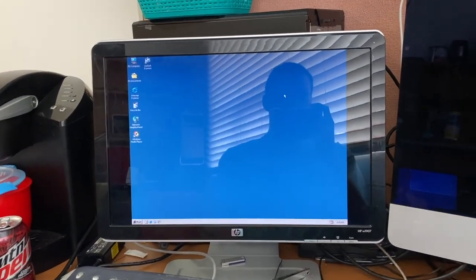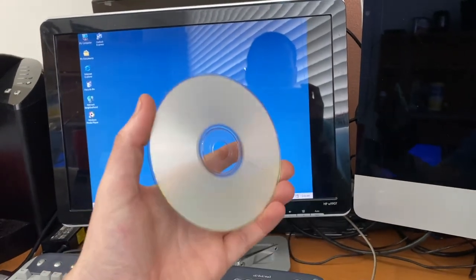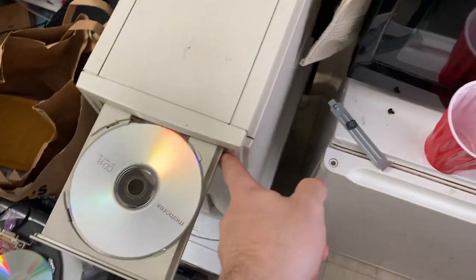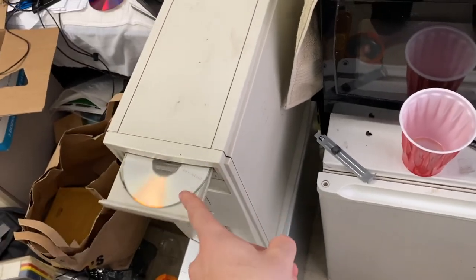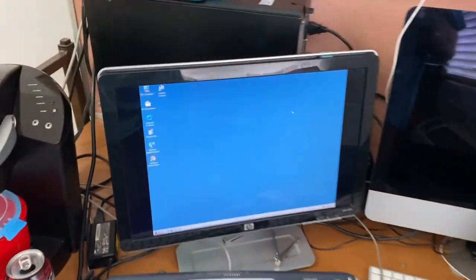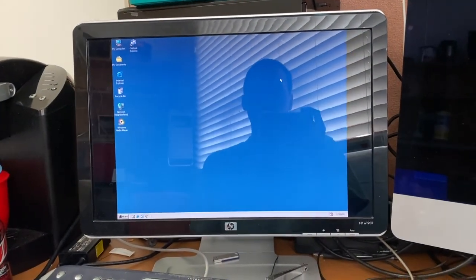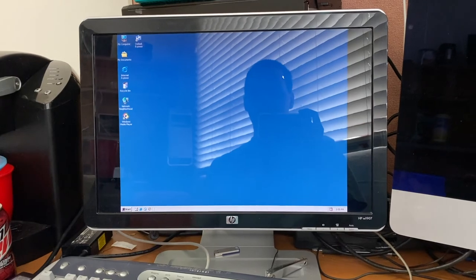Let's go ahead and take the CD — a totally legit copy — and throw it into the optical drive of the computer we're using today, which is this Dell Dimension XPS T500. It's a Slot 1 Pentium 3 at 500 MHz with 512 MB of RAM and an ATI Rage 128 Pro graphics card. Let's see if this works.